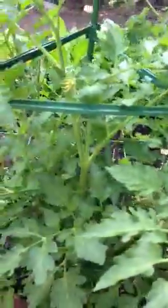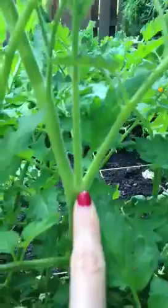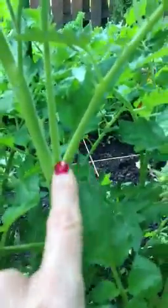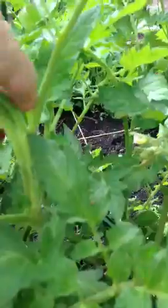More tomato plants. There's a sucker that needs to come off — see it right there? This place here where the V in the tomato plant happens. If you pinch this off like so, that's what needs to happen to sucker your tomato plants.